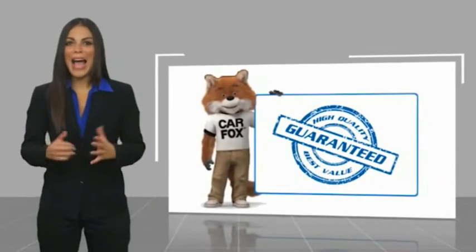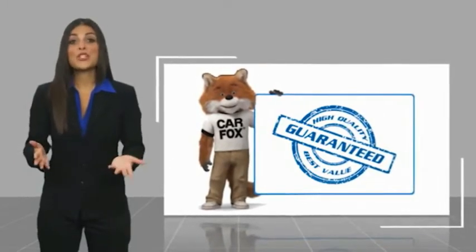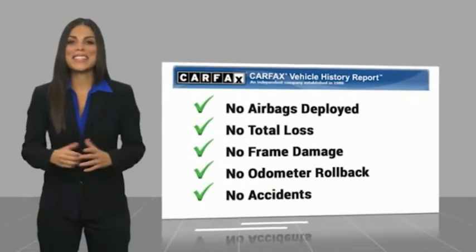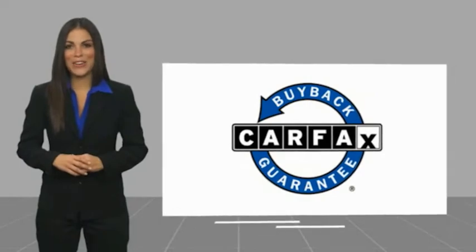Here's another high quality vehicle with a Carfax vehicle history report. Be sure to find a complimentary copy of this report online or contact the dealership. This vehicle qualifies for the Carfax Buy Back Guarantee. Have a great day.